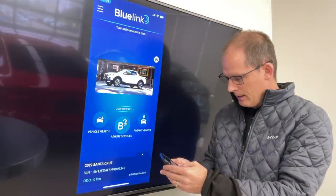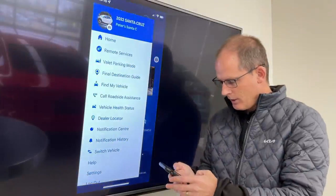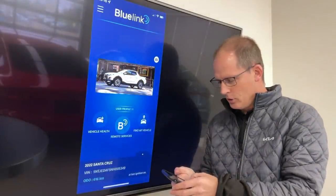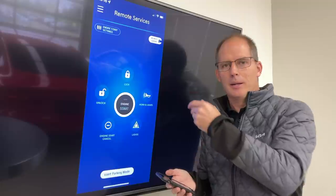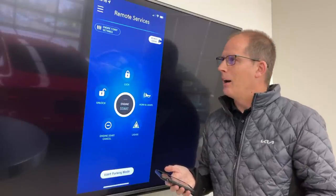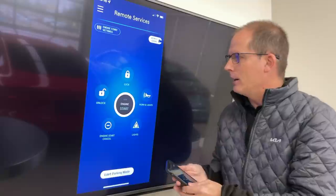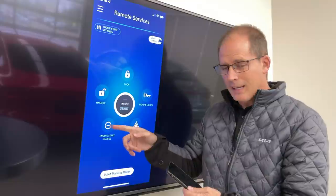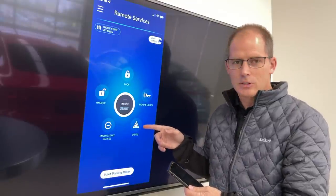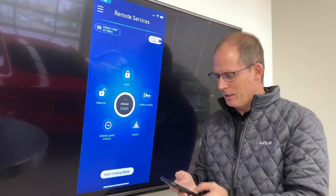There is a demo mode, so I'm assuming you know how to log into your system. The reason I'm not doing that is privacy — I don't want my email and password on the internet. Once you're logged in, this is your main screen. You can unlock and lock your car, honk the horn and flash the lights, start the engine, cancel the engine start, or flash just your lights — which can be handy in a parking lot especially with these super bright LED lights.